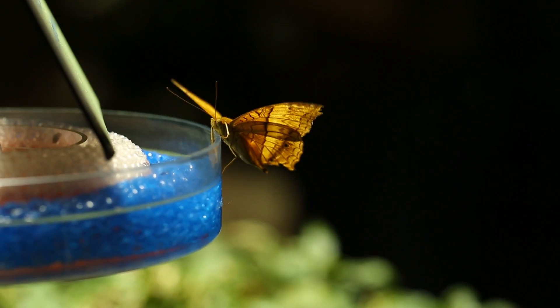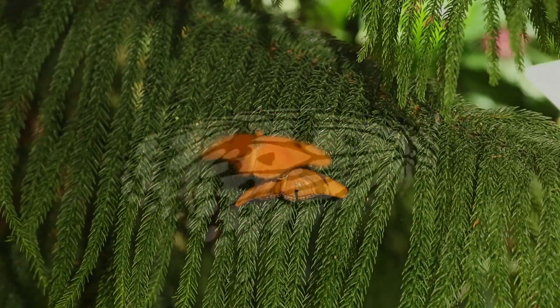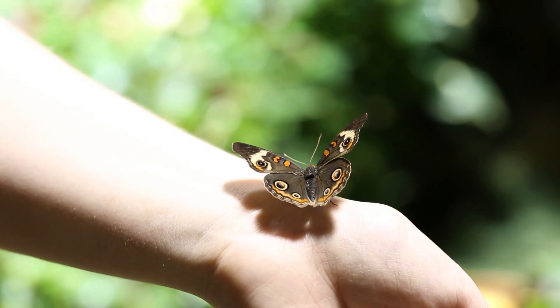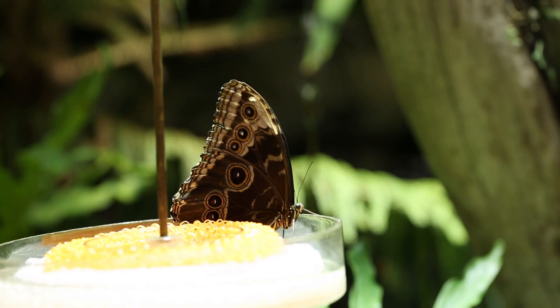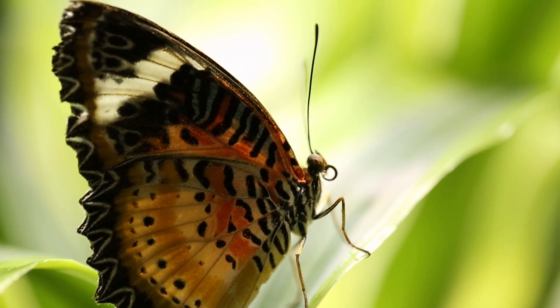Meet species like the cruiser, long wing, Julia, paper kite and owl butterfly. One may even land on you. Find your favourite butterfly out of hundreds at the American Museum of Natural History's Butterfly Conservatory.